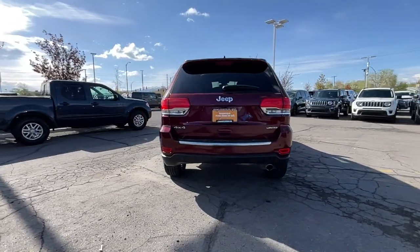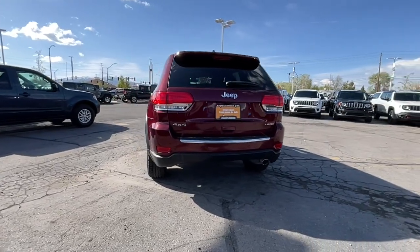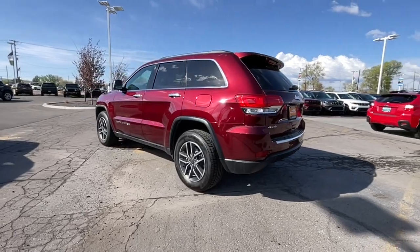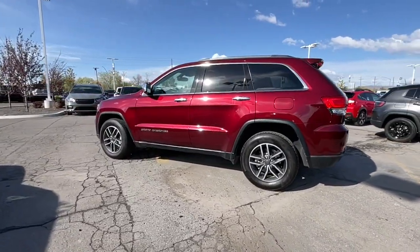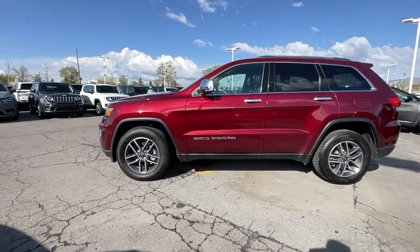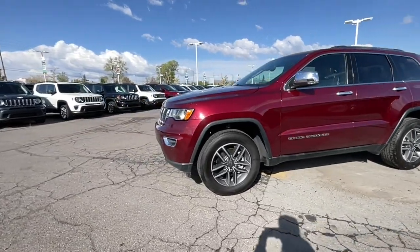These are just some of the great options this vehicle comes with: heated steering wheel, navigation system, heated driver's seat, keyless entry, woodgrain interior trim, sunroof, fog lamps, power passenger seat, heated mirrors, backup camera.